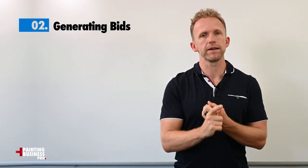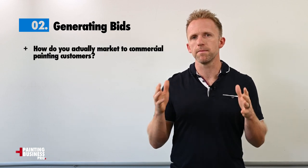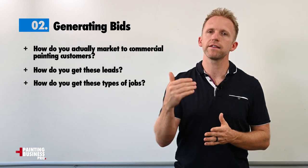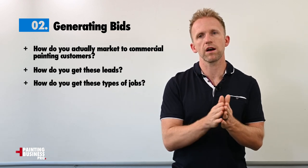We get into generating bids and opportunities — how do you actually market to commercial painting customers? How do you get these leads? How do you get these types of jobs? We're going to cover that in detail.